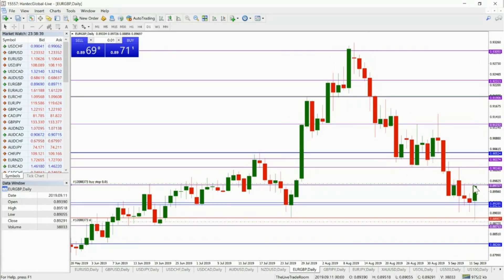We're now looking to get in at these lower levels, having waited patiently for the opportunity to see if we can get in on a buy trade against the pound — the euro pound. Let's see how we get on with that market.